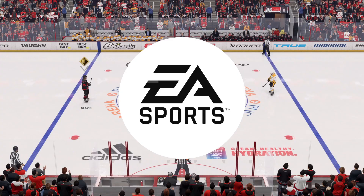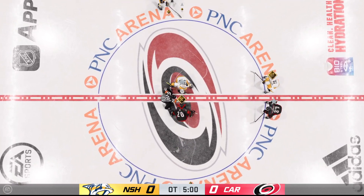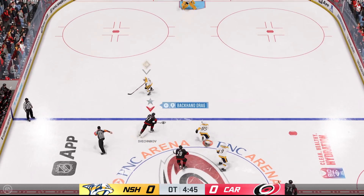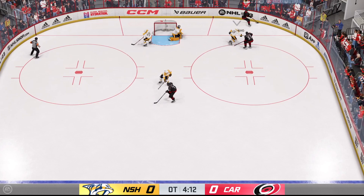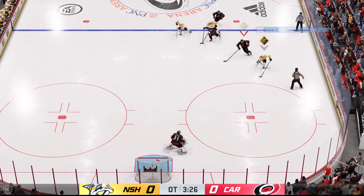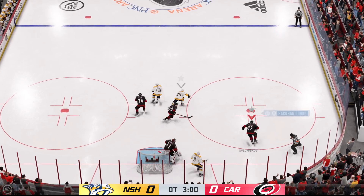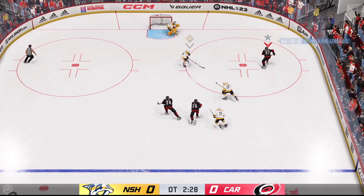We've got overtime coming up next. You'll love these moments of drama if you're a sports fan, and overtime is set to get underway. Time to find out if we get a winner here — overtime, the puck is dropped. Can't catch up to the pass. Broken up with the stick in the defensive end. The Predators in on a breakaway — a chance to end it right here! A save! I thought he had him — he had him pulled out of position, but the goalie keeps the game going.